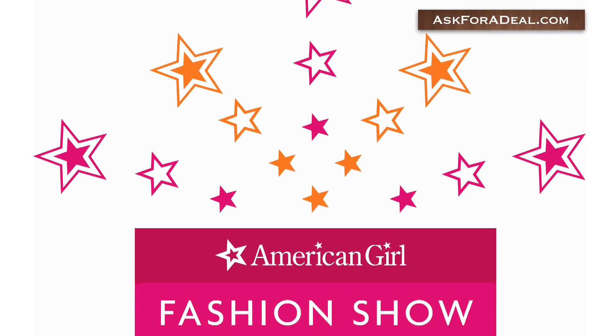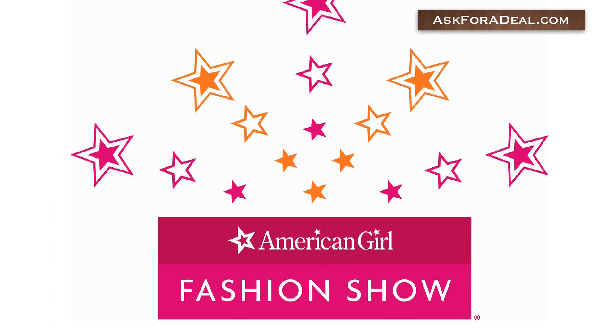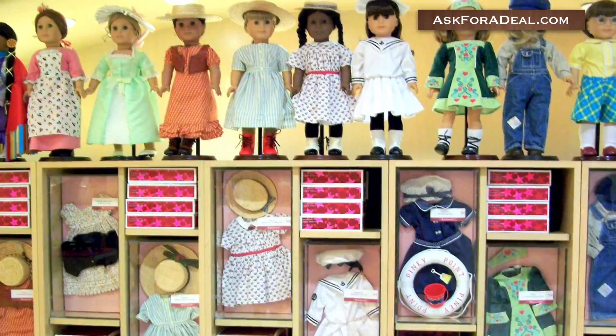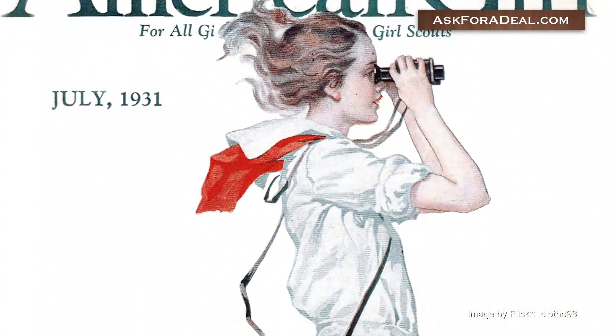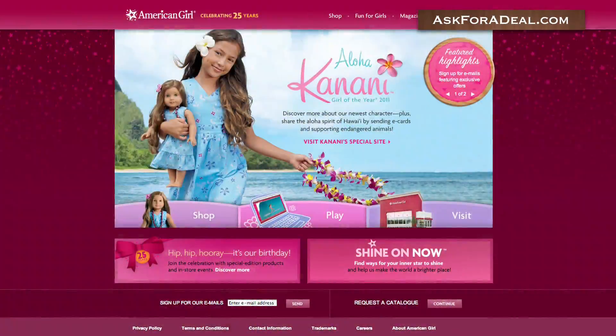American Girl dolls have enchanted and dazzled us for over 25 years. The brand offers books, dolls, clothing, charity kits, and even a monthly magazine. Now you can save a pretty penny the next time you purchase American Girl products by using the coupons and money saving offers displayed in this video.